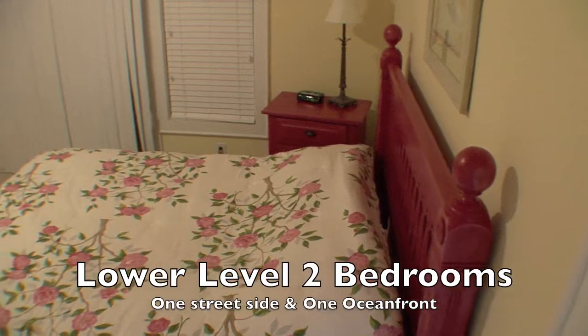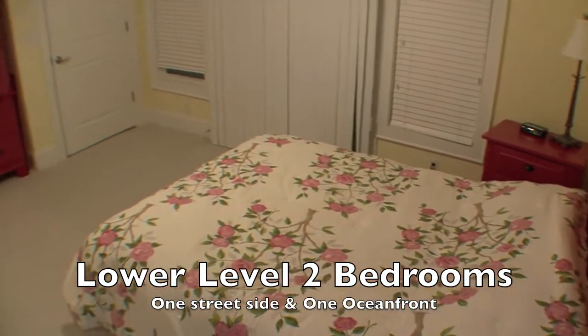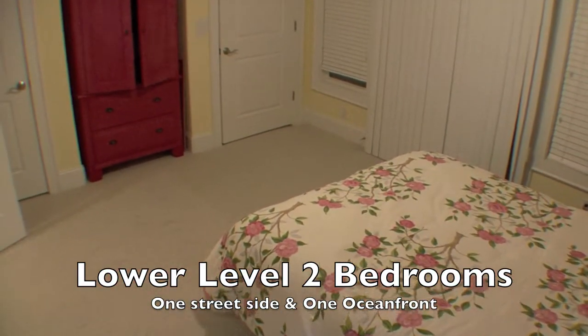The lower level has one oceanfront bedroom with a bath and one street side bedroom and half bath.